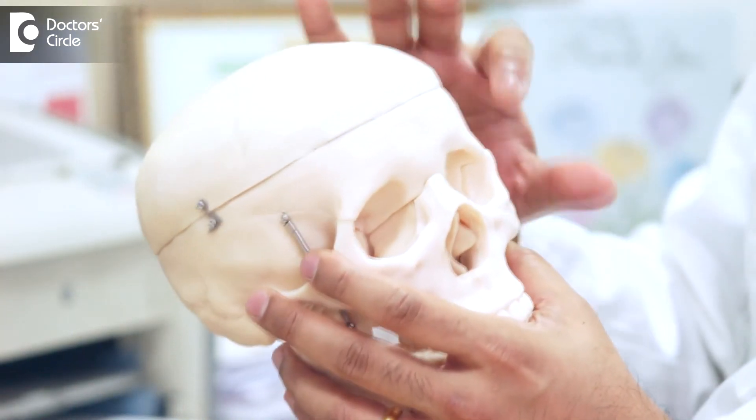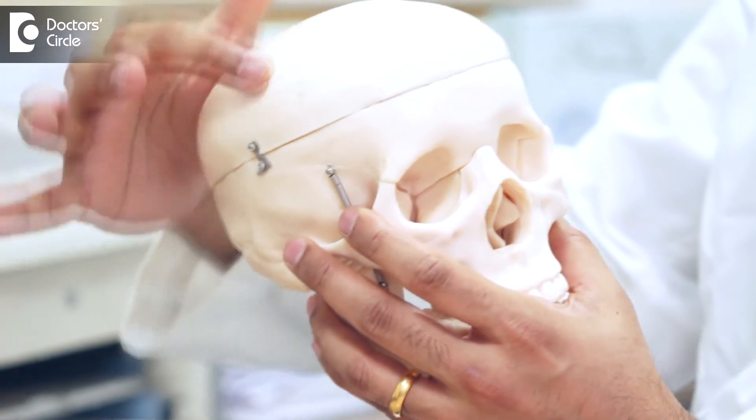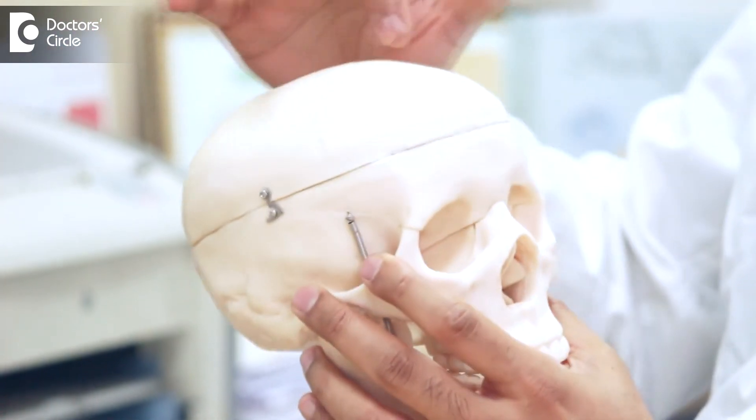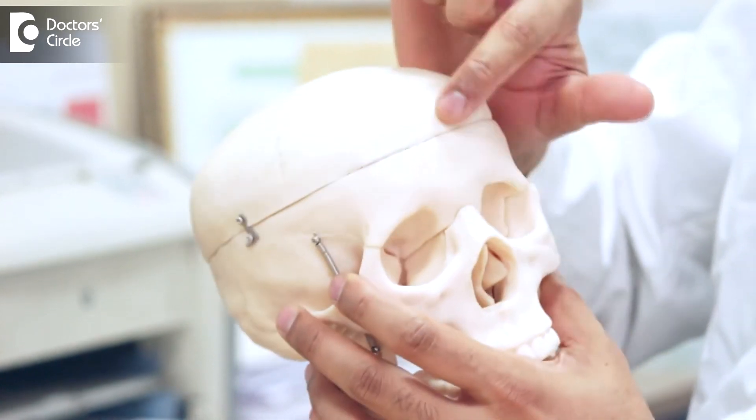This is seen in one in 2000 live births. In India, it is not commonly detected but it is still very much seen. The most common type is fusion of the sutures in the front of the skull, that is the coronal suture, sometimes the metopic suture, and sometimes a combination of one or two or three of these sutures.